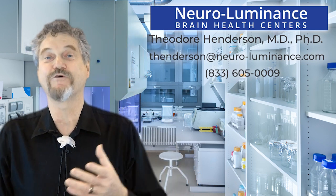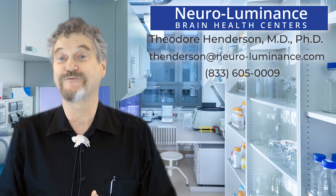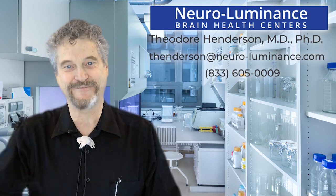Really exciting stuff going on here. Any comments or questions, please reach out to me, and I'll be talking more about what infrared light therapy does for different disorders as we go along. Dr. Henderson, signing off.